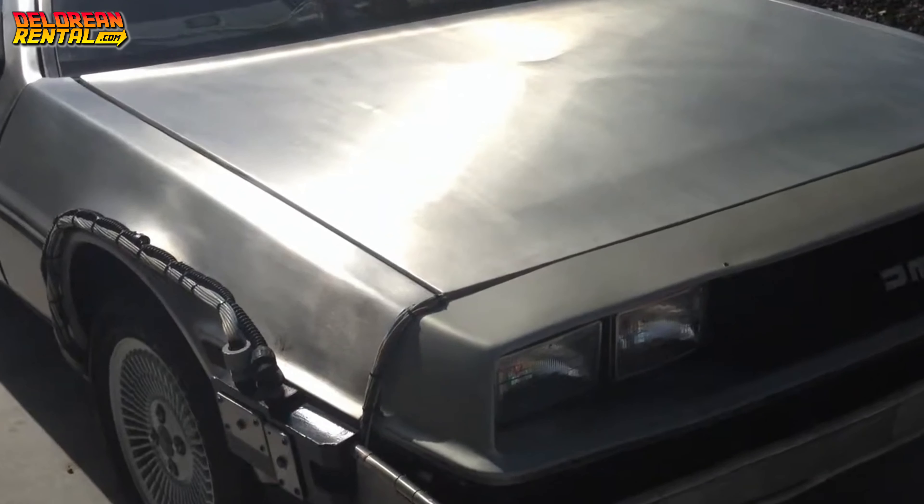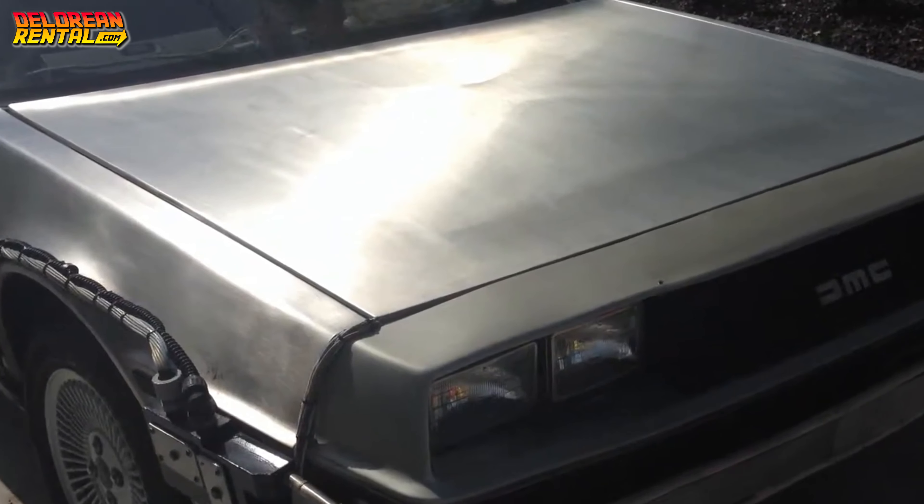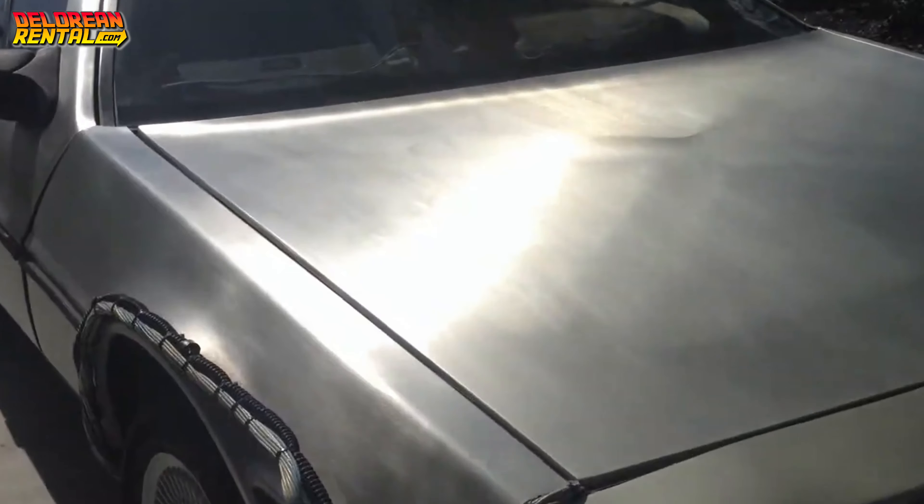Welcome back to DeLorean Rental, your number one choice when looking to rent a DeLorean Time Machine for your next party or event. Available nationwide, so get a quote today at DeLoreanRental.com.